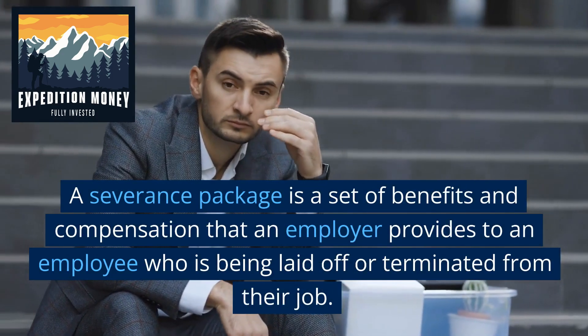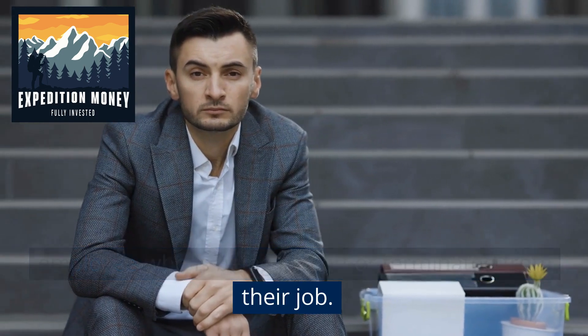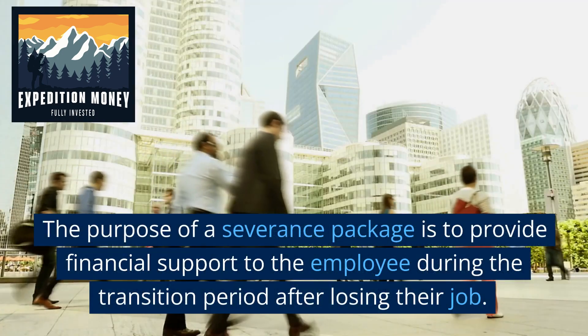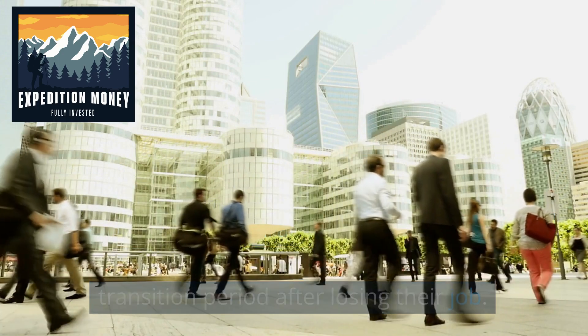A severance package is a set of benefits and compensation that an employer provides to an employee who is being laid off or terminated from their job. The purpose of a severance package is to provide financial support to the employee during the transition period after losing their job.